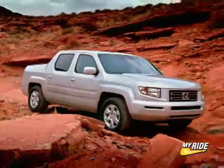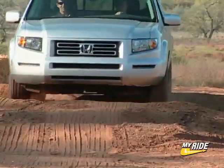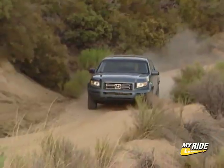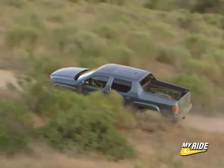Off the road, the 2006 Honda Ridgeline is capable, and the fully automatic variable torque management system handles almost every type of condition that most people are likely to encounter, such as dirt roads, snow, mud, and hill climbs. In all, the 2006 Ridgeline is an exceedingly easy truck to drive, with plenty of visibility and command of the road.